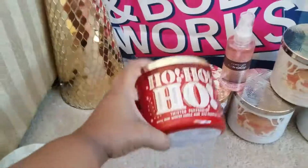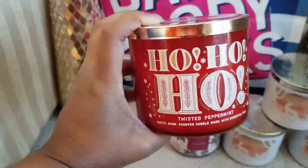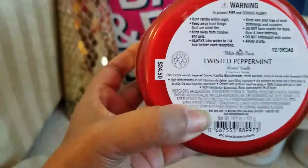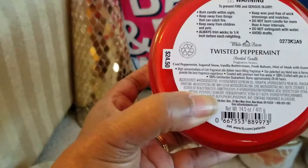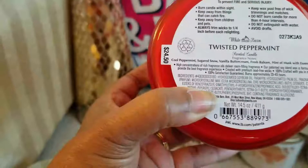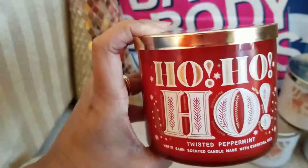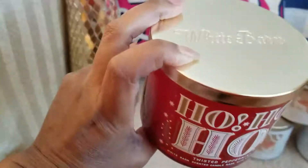I think all these labels on these candles are really nice compared to last year — they really upped their game. I also got the Ho Ho Ho Twisted Peppermint, of course. The notes for Twisted Peppermint are cool peppermint, sugar snow, vanilla buttercream, fresh balsam, and a hint of musk. They had all different kinds of packaging for Twisted Peppermint and I just picked up the one that was really pretty.